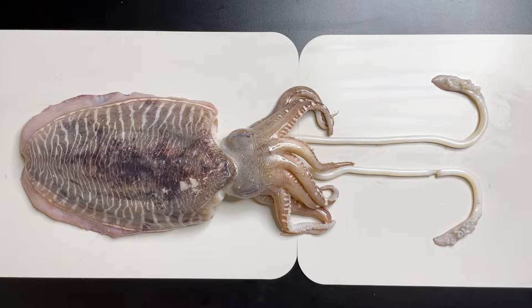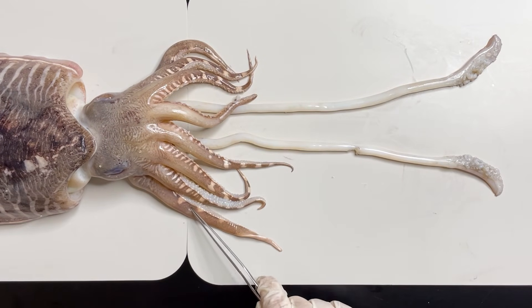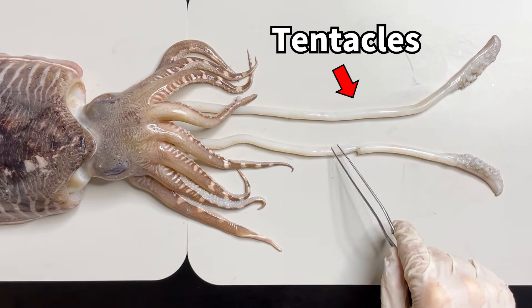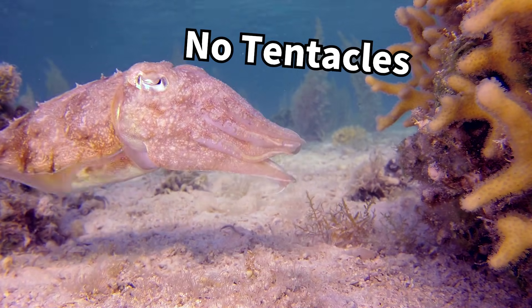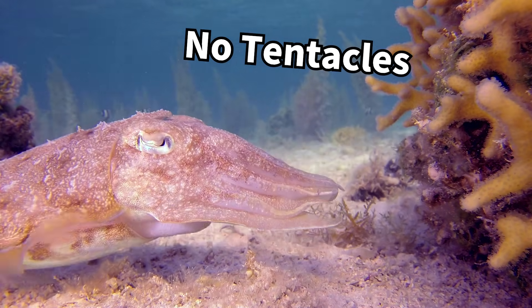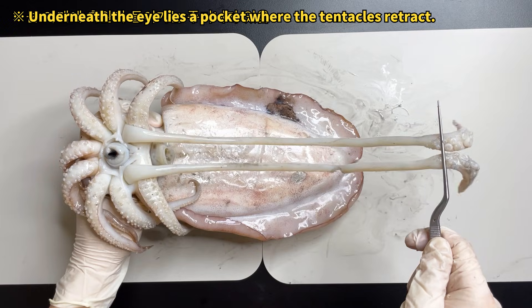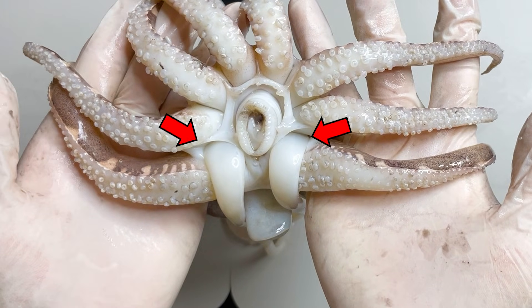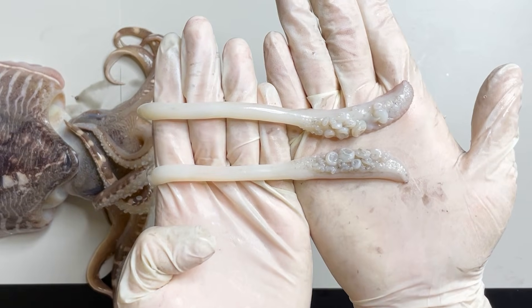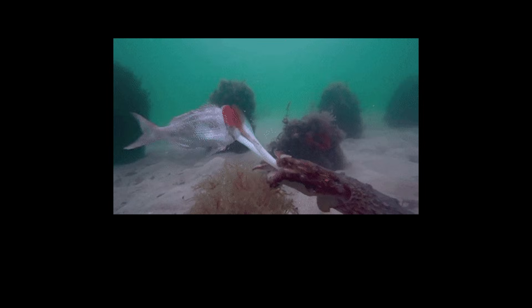Upon examining the limbs beneath the head, it's evident that cuttlefish possess eight shorter arms and two elongated ones called tentacles. Yet when observing a cuttlefish in motion, these long tentacles are often retracted and not visible. This clever camouflage occurs because cuttlefish can conceal their lengthy tentacles inside their heads. Upon closer inspection, you can identify a specific opening for the tentacles. At the tentacles' tips, suckers are developed, enabling the cuttlefish to swiftly extend them to capture prey.